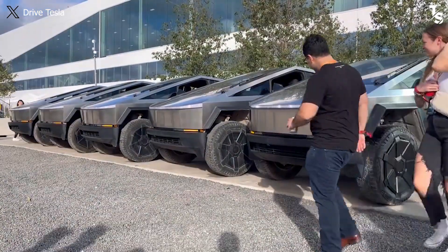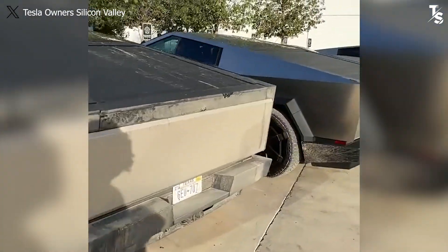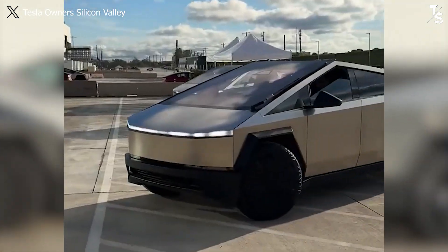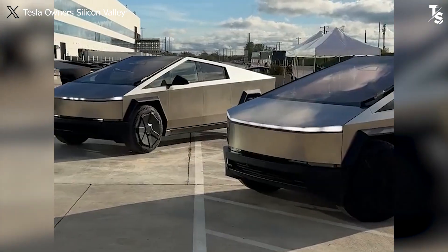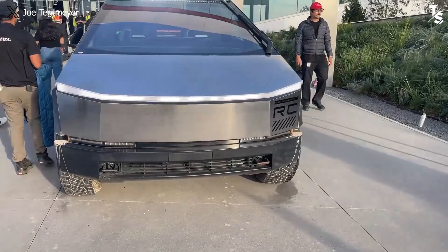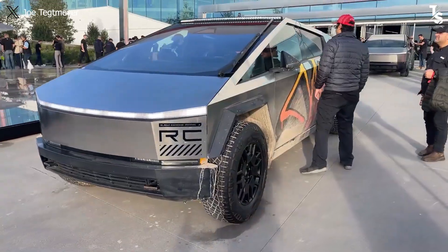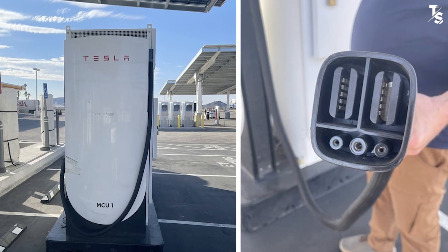How do you feel about these performance specs of the dual-motor compared to the CyberBeast? Besides operating parameters, the Cybertruck's charging capabilities also cause a lot of curiosity. It has been confirmed that the Cybertruck can indeed charge at a rate of up to 350 kilowatts on the Mega Charger V4.